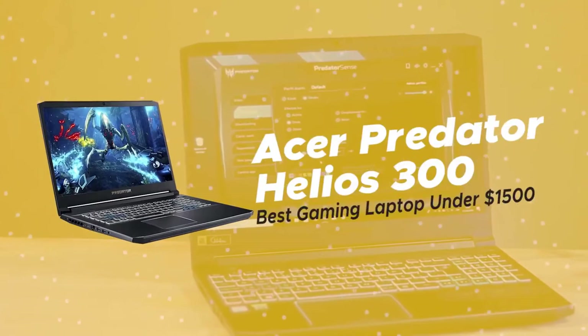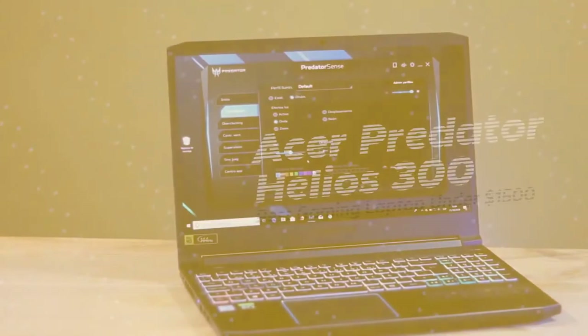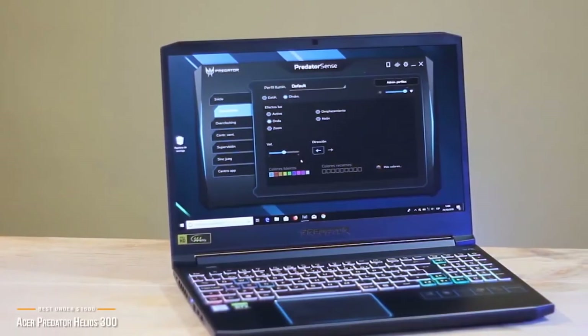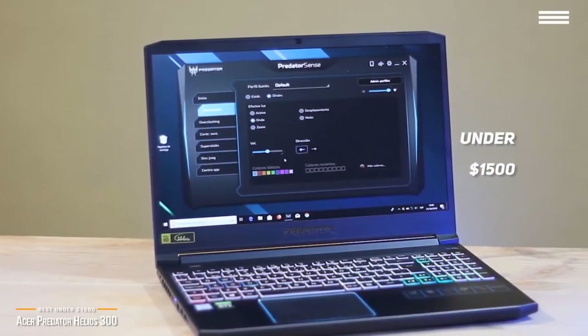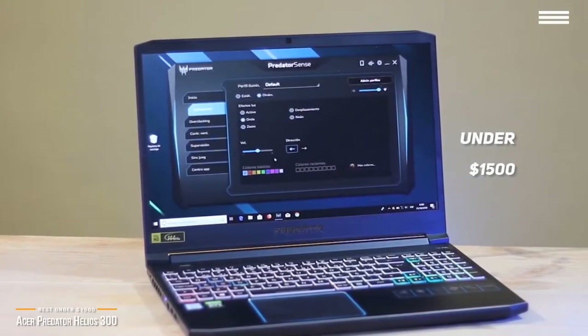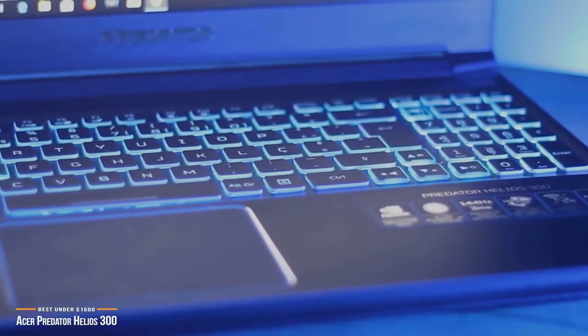We'll start by looking at the Acer Predator Helios 300, our choice for best gaming laptop under $1,500. If you're looking for a gaming laptop under $1,500, the redesigned Acer Predator Helios 300 has a smaller form factor than its predecessors, latest generation hardware, and most of the modern features you need in a gaming computer.